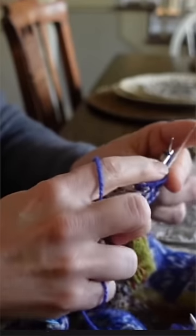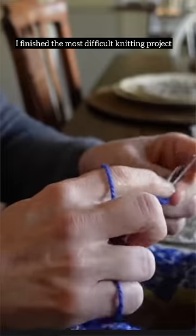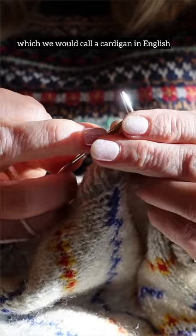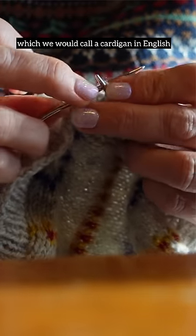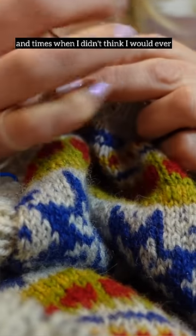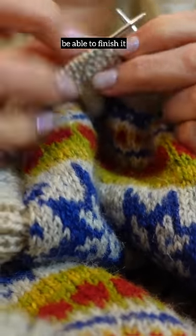On January 14th of 2024, I finished the most difficult knitting project of my entire life. It's a traditional Norwegian kofta, which we would call a cardigan in English. It took me 15 months and countless hours of work. There were many struggles and times when I didn't think I would ever be able to finish it.